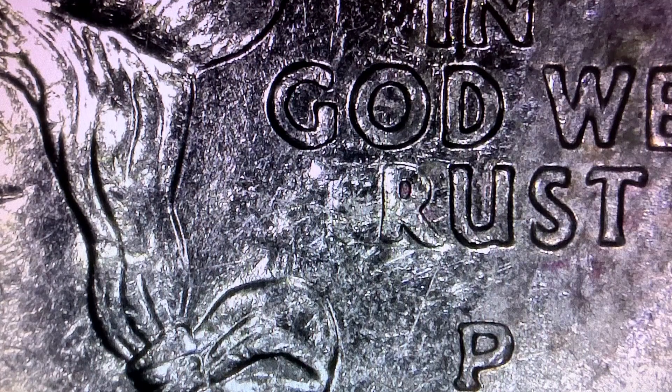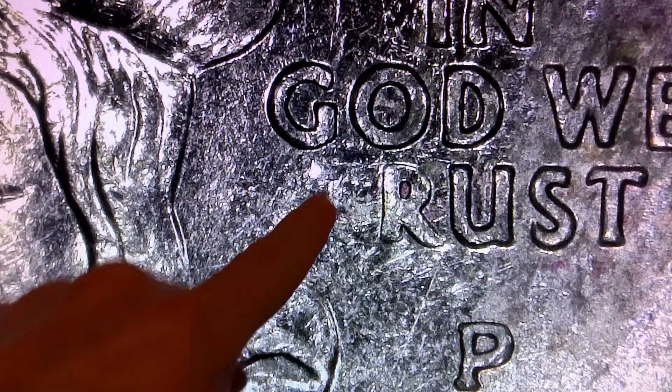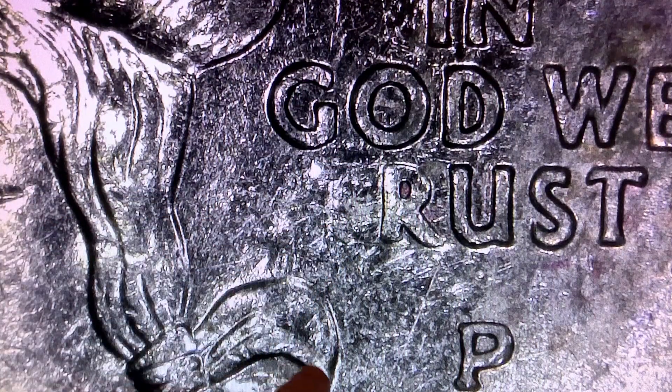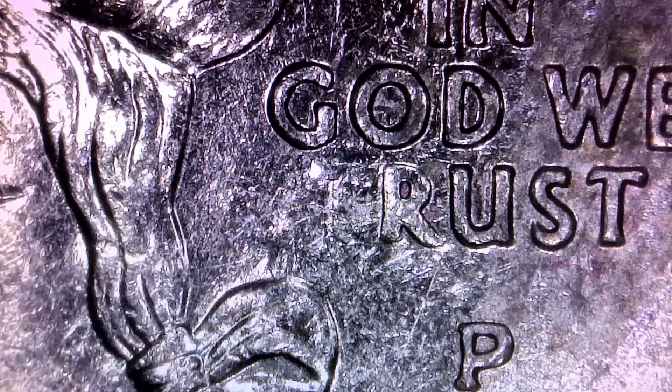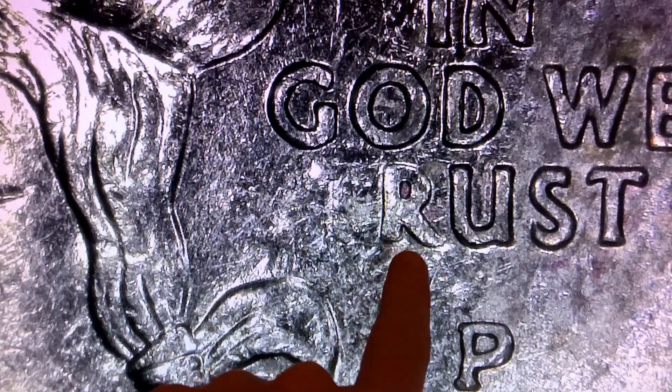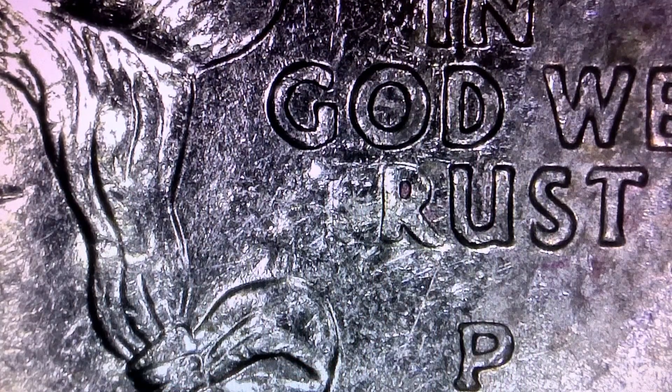Here is a 2005 Philadelphia Kansas quarter and it's another 'In God We Rust' error where the T is almost non-existent. You can see the line of the T right here and the crossbar on the left. The R is also slightly weak of a strike. These are pretty common — I've found several of them — but I still pluck them out whenever I find them.